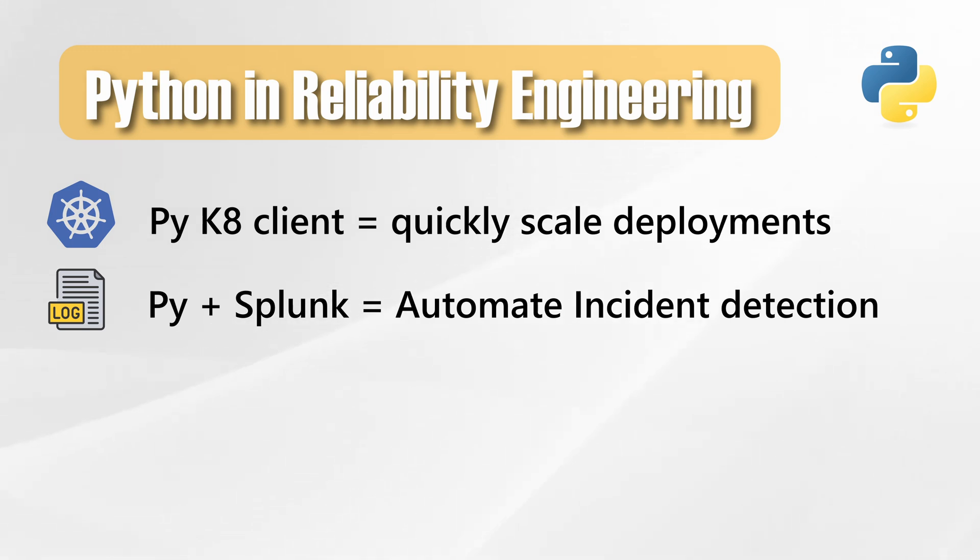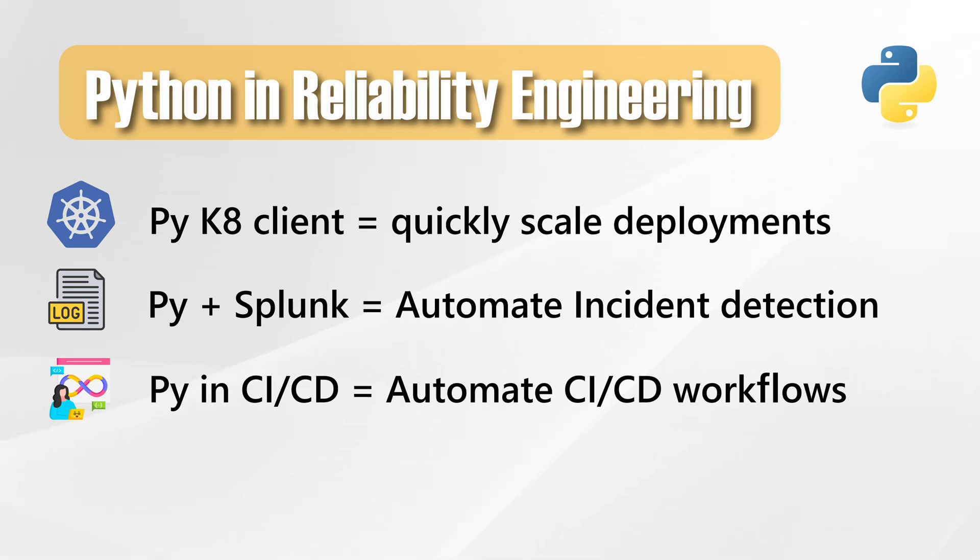Log parsing and alerting: Python plus Splunk or Elasticsearch APIs equals automated incident detection scripts. Bash struggles with JSON-heavy logs. For CI/CD workflows, Python scripts trigger builds, validate Helm charts, and even integrate with automated workflows for GitHub pipelines.